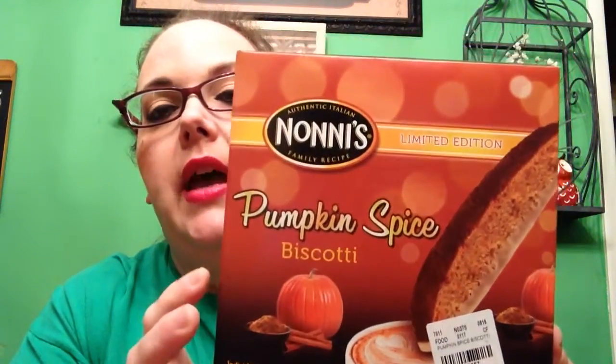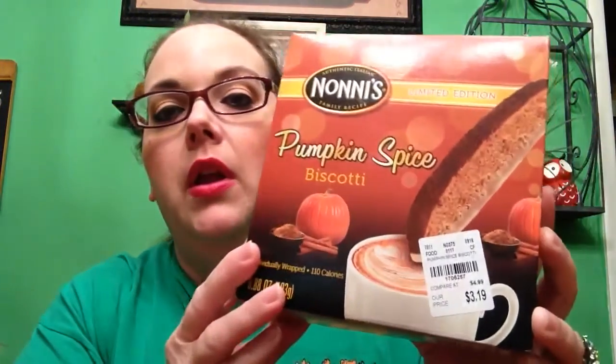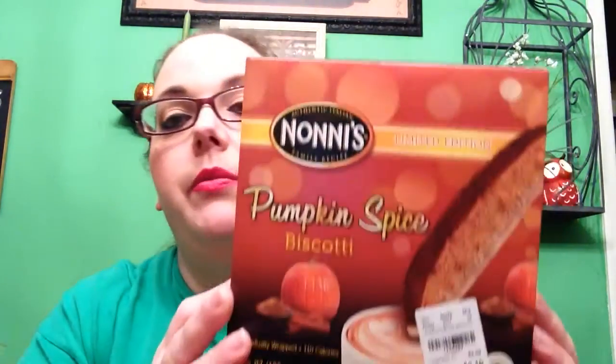I spotted these Noni's Pumpkin Spice Biscotti Bars and they look so good. It's an eight count and it was $3.19. It says on the side, 'A traditional holiday favorite of delicious pumpkin and a blend of spices with gourmet cinnamon icing.' I think that will be so good with coffee, so I picked those up.